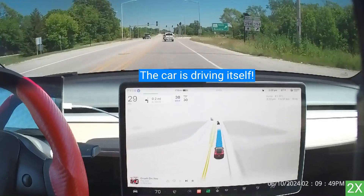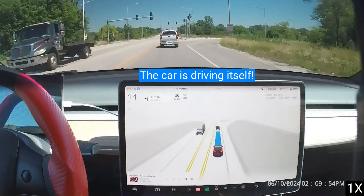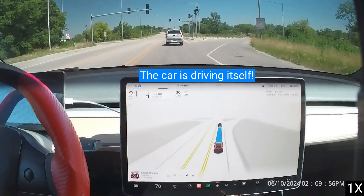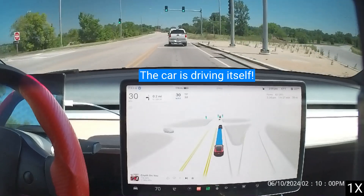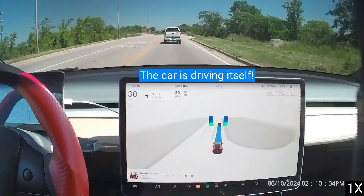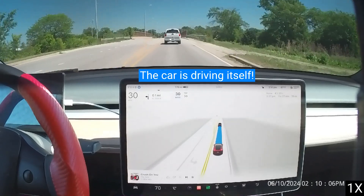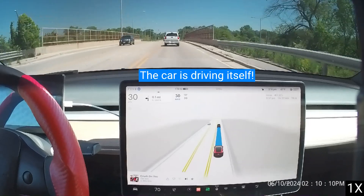Under your supervision, Full Self-Driving can drive your Tesla almost anywhere. Supervised self-driving makes your Tesla safer, using eight cameras that provide the AI with a 360-degree view of the car. The eight cameras feed into a computer composed of custom neural net chips trained by millions of humans driving over a billion miles.